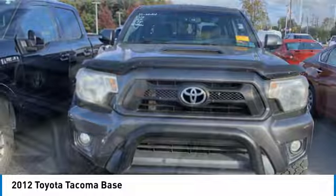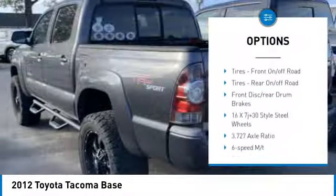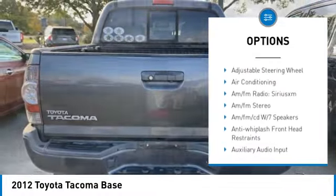Here are some of this vehicle's great options: four-wheel drive, rear step bumper, brake assist, stability control, tire pressure monitor, engine immobilizer, and steel wheels.